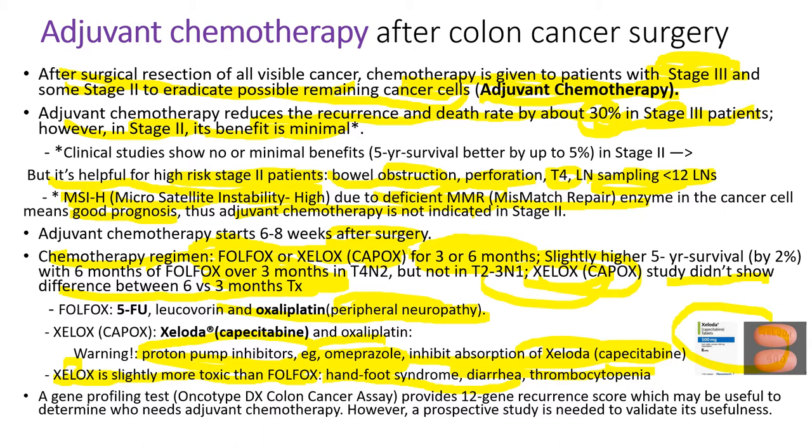The gene profiling test Oncotype DX colon cancer assay may be useful to determine if patients need adjuvant chemotherapy or not. It provides a 12-gene recurrence score.